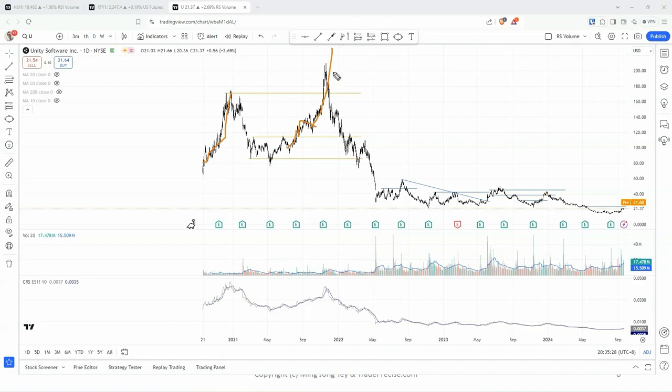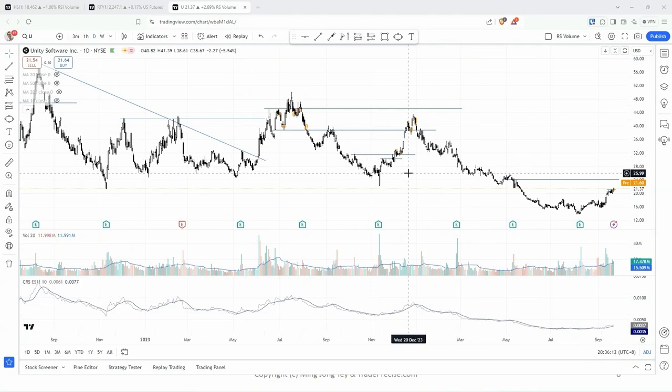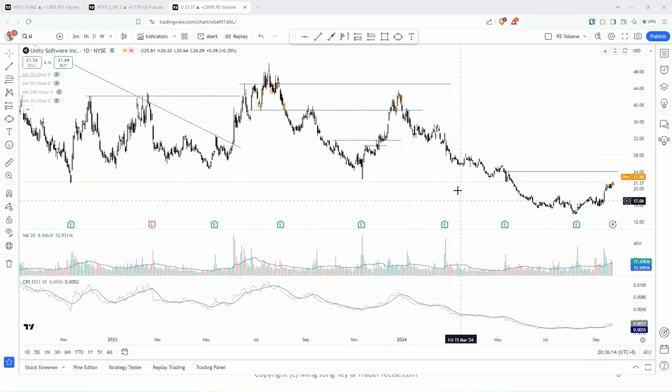But after that, there is a crash during the bear market back in 2022, from 200 all the way down to 20 or 30 — that's more than 80%. After that, it started to consolidate for at least more than two years. Not only consolidation, but also kept dropping as well.